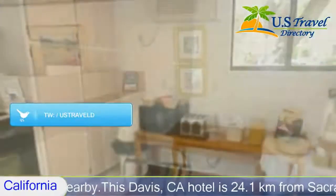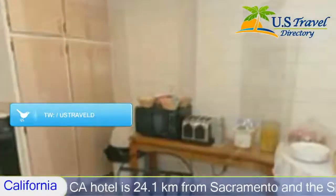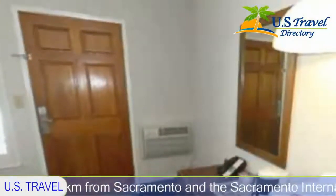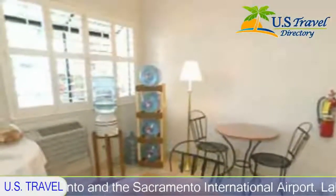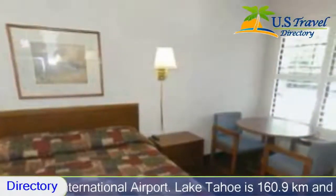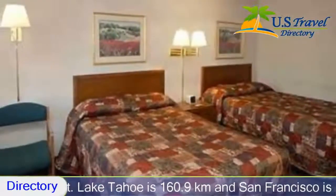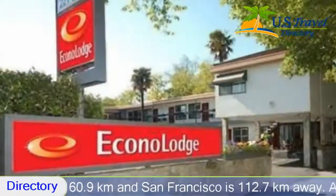All spacious non-smoking guest rooms are equipped with hair dryers, refrigerators, microwaves, and fresh-brewed coffee. Suites with full kitchens are available at this Davis, CA hotel. Handicap accessible rooms are also offered. Guests are invited to enjoy many amenities including free continental breakfast and free local calls.